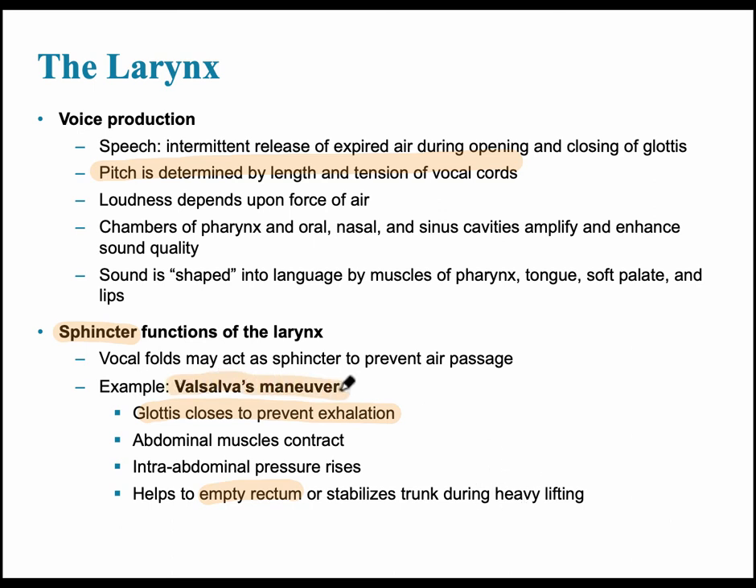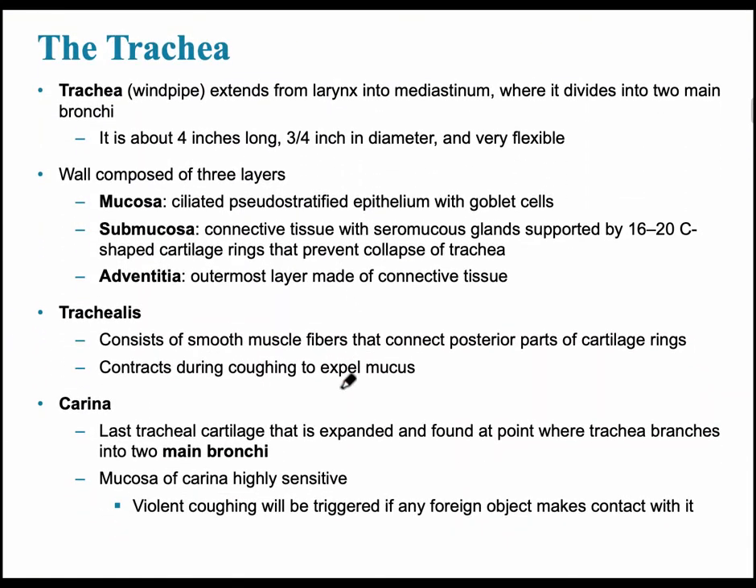Next in the respiratory system is the trachea, or windpipe. It is approximately four inches long, about three-quarters of an inch in diameter, and very flexible. The internal layer of the tracheal wall is the ciliated pseudostratified epithelium with goblet cells. The trachea is surrounded by 16 to 20 C-shaped cartilage rings, which you can feel when you touch the front of your windpipe.